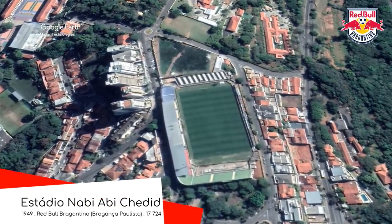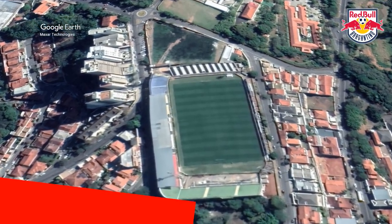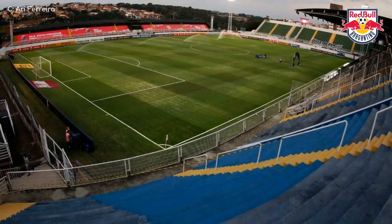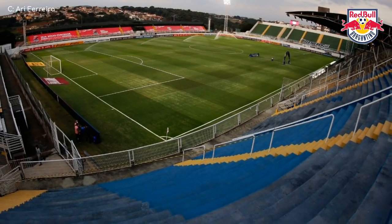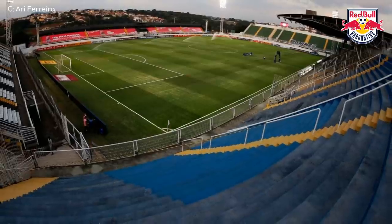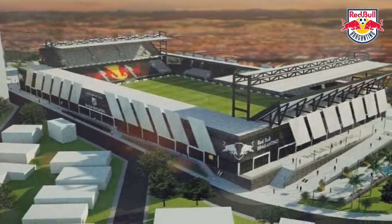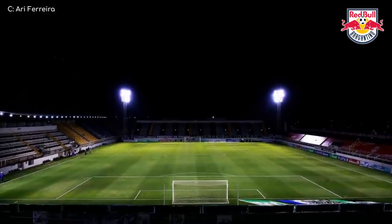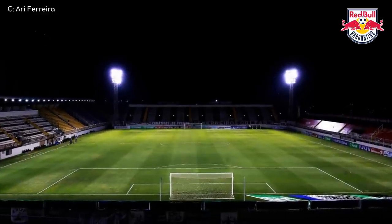Estadio Nabi Abi Chadid. Home to one of the many Red Bull loan teams, having been taken over in 2019 and being promoted that same year. If that doesn't prove definitively that Red Bull gives you wings, I don't know what would. With Red Bull at the helm, there's no shortage of funds to spend on upgrading the stadium, which they plan to do soon, and those plans do look incredible. But for now, it's a fairly simple stadium you might see anywhere in the world.